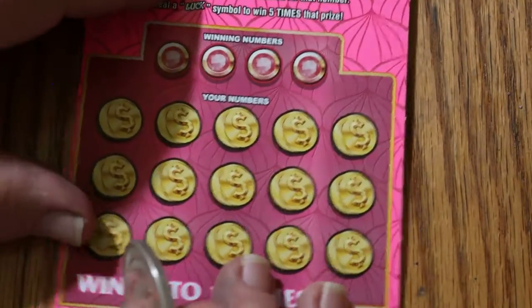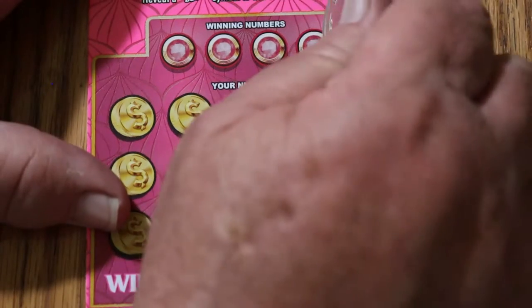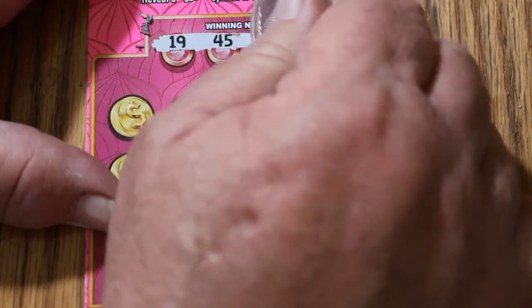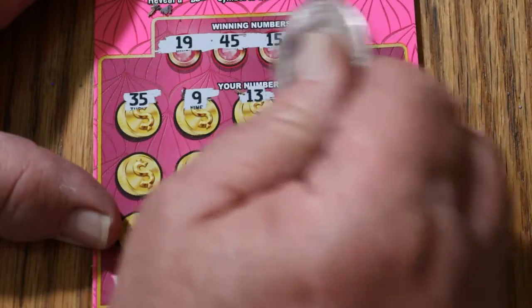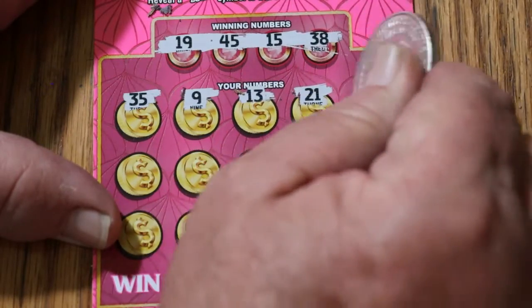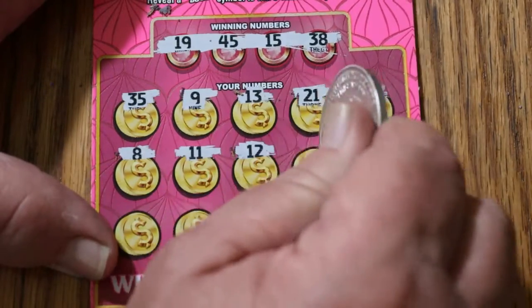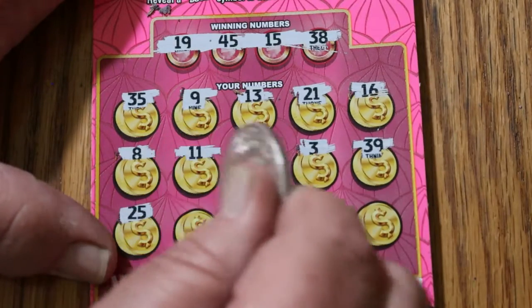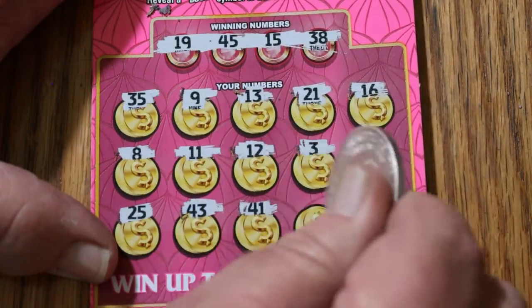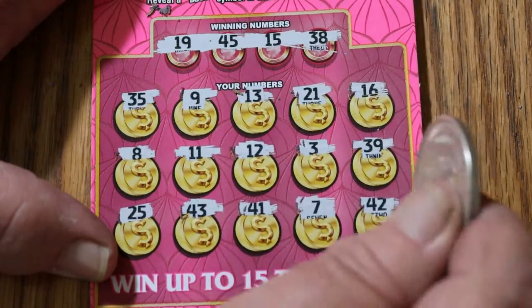Ticket 47 — can we get back-to-back? Numbers: 19, 45, 15, and 38. Board: 35, 9, 13, 21, 16, 8, 11, 12, 3, 39, 25, 43, 41, 7, and 42. No back-to-back.